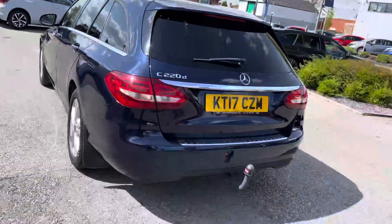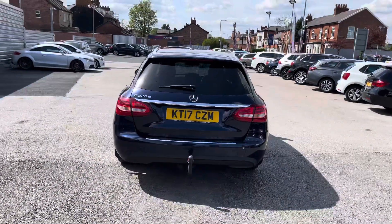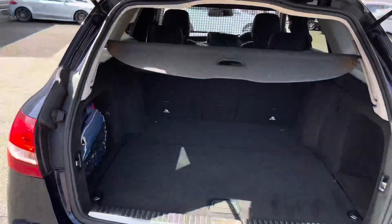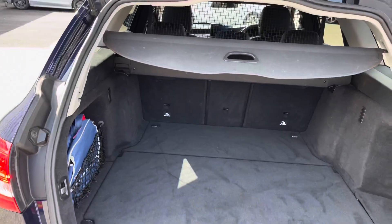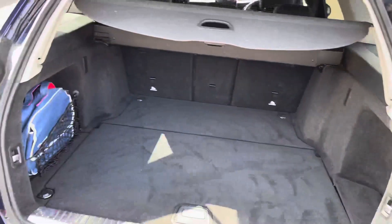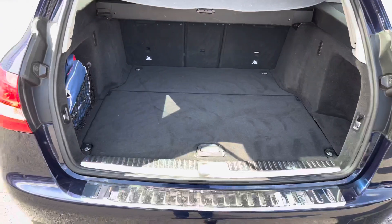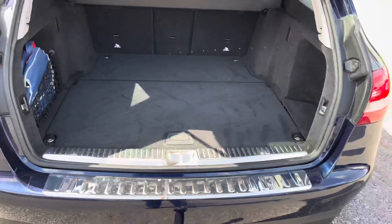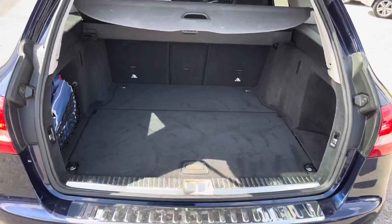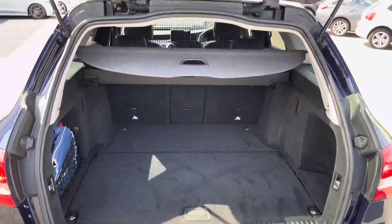Heading to the rear of the vehicle, you have a tow bar and your C220D badging on the tailgate. You have a powered tailgate that can be opened using the key fob, providing easy access into the very spacious boot. The load cover automatically lifts up when the tailgate opens. You have net storage at the side and additional storage underneath the boot floor, making it very practical. You can fit a pram in there and there are tethering points to tie any loads down.